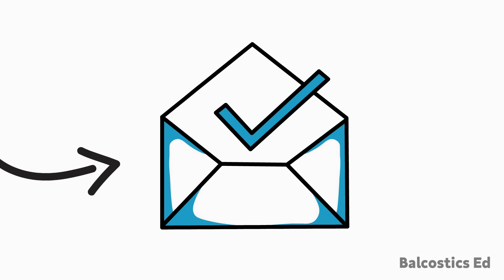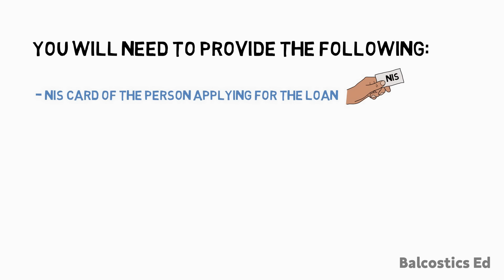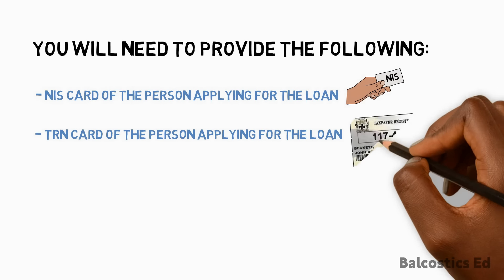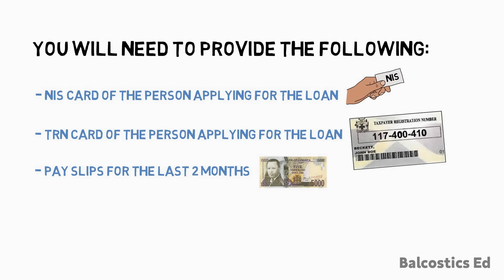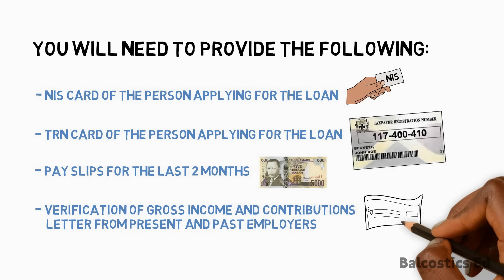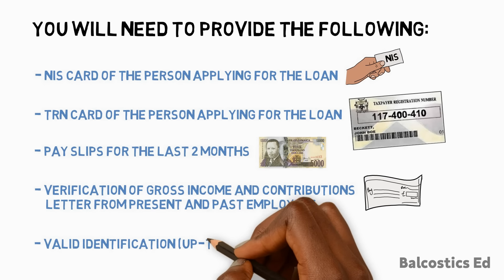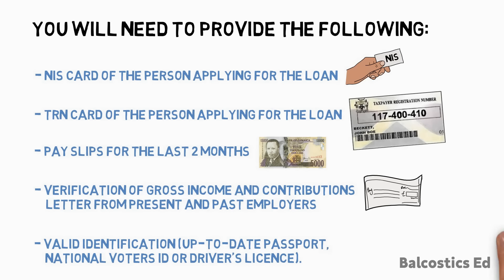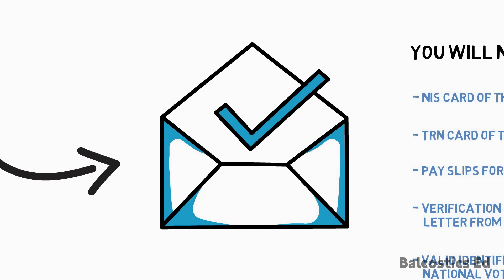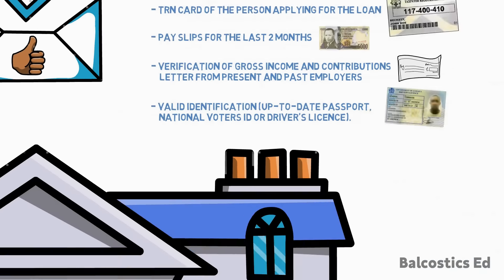To receive the eligibility letter you will need to provide the following: your NIS card, your tiering card, pay slips for the past two months, verification of gross income and contributions letter from present and past employers, and valid identification — that is an up-to-date passport, national voter's ID, or a driver's license. Receiving your eligibility letter is confirmation from the NHT that you're in good standing.